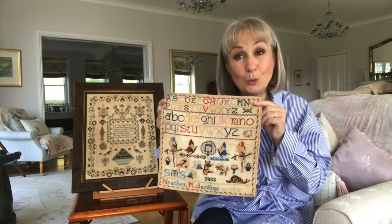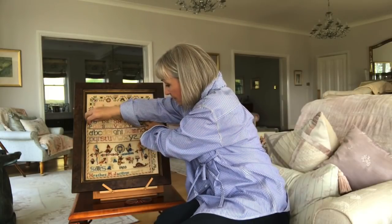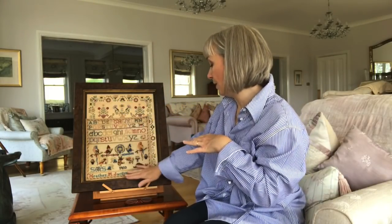This sampler is a model that was stitched by Veena and will be released later this year for Hands Across the Sea Samplers, or possibly the beginning of next year. I'm sure that everybody who's watching this video, your eye has gone to this sampler. But that's not really the sampler I want to talk about. The sampler I want to talk about today is this sampler, and I'm going to use Veena's model to support this sampler so that you can see it.